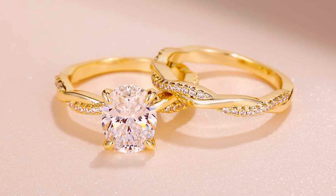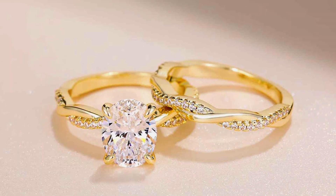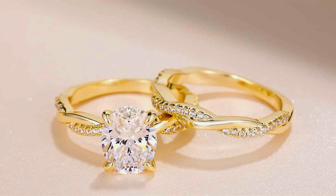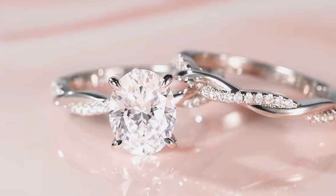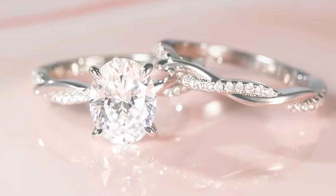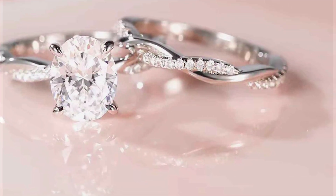All set in high-quality metal, the twisting infinity design adds a symbolic touch, representing eternal love and unity, making these sets perfect for engagements, weddings, or anniversaries. The intricate detailing of the infinity bands adds a touch of sophistication, ensuring these rings make a lasting impression.